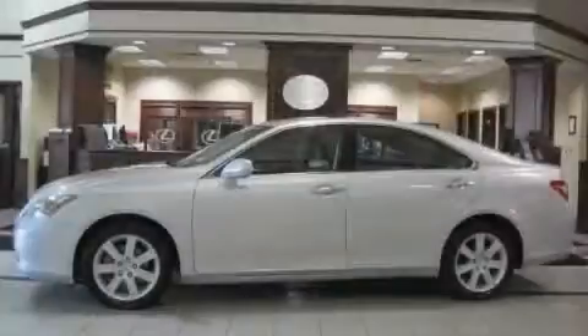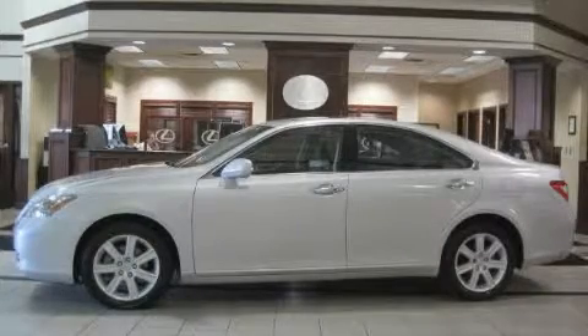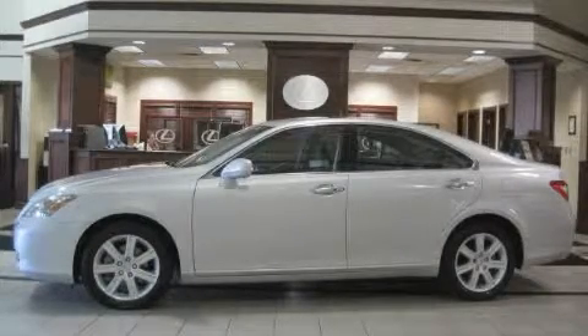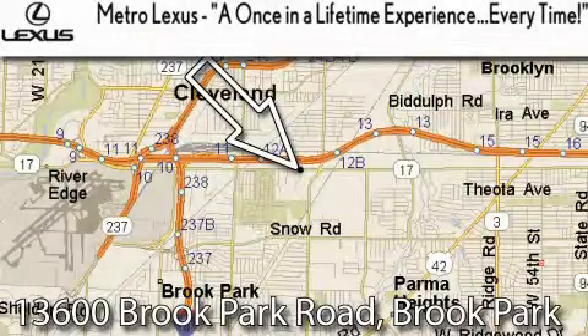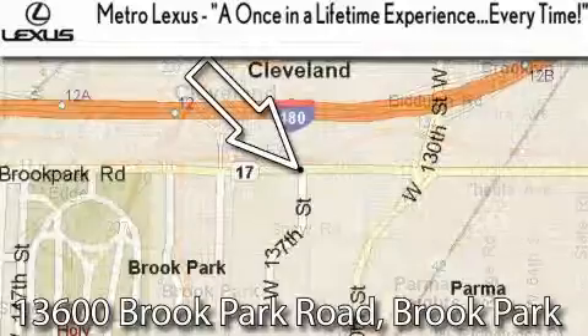This Lexus has had only one owner, and it qualifies for the Carfax buyback guarantee. Call or visit us right now and arrange your test drive today. Metro Lexus is located at 13600 Brook Park Road in Brook Park.